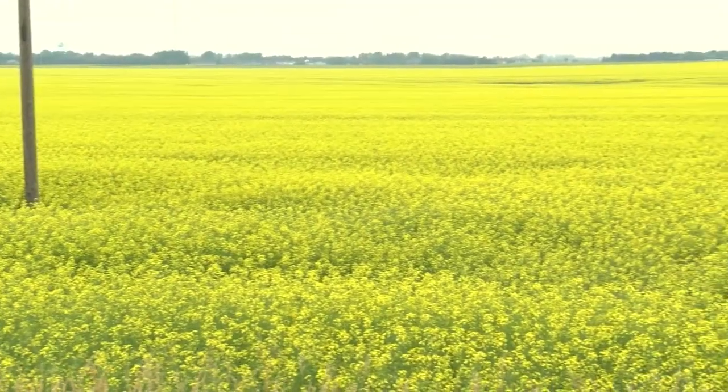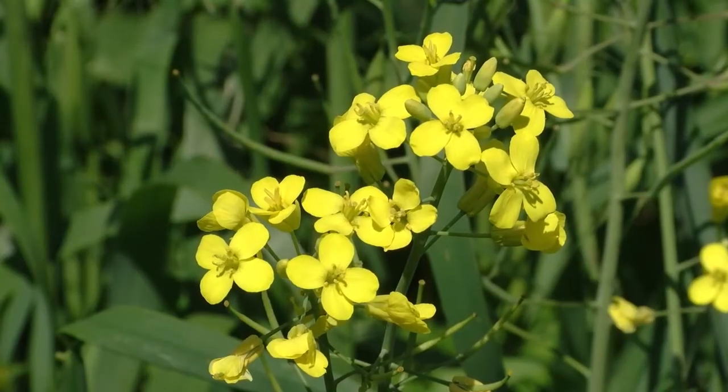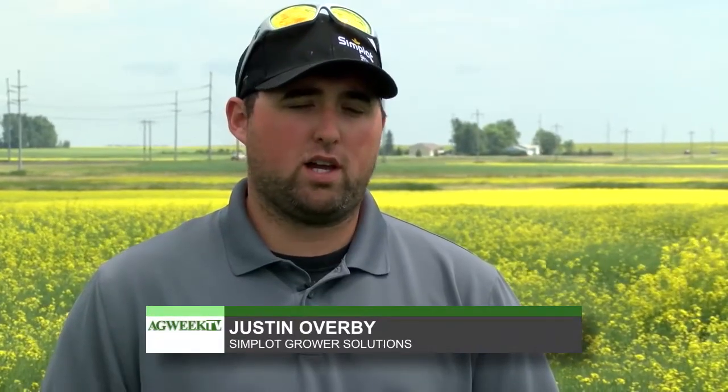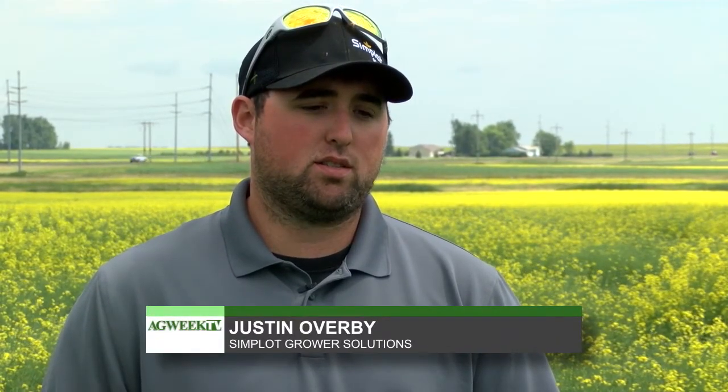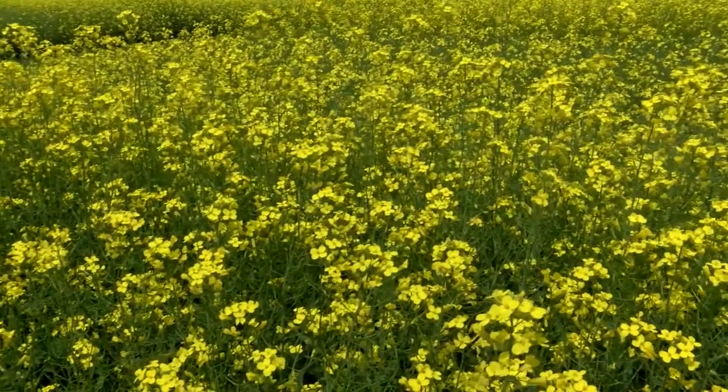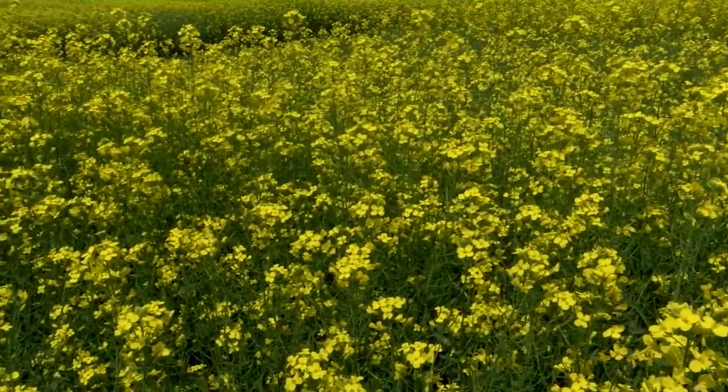We're right next to the border — one of the coolest places in North Dakota — so cool-season crops do wonderfully in our region. Canola hit the area in the 90s and soon became popular. Justin Overby is a farmer and agronomist in Langdon. It's a good crop for us to grow, a good cash crop, but also a good rotational crop. When canola got introduced to the area, we needed a rotational crop because we just couldn't grow wheat and barley every year anymore.